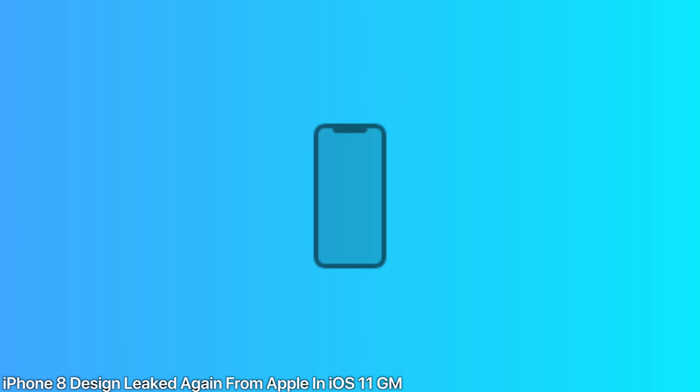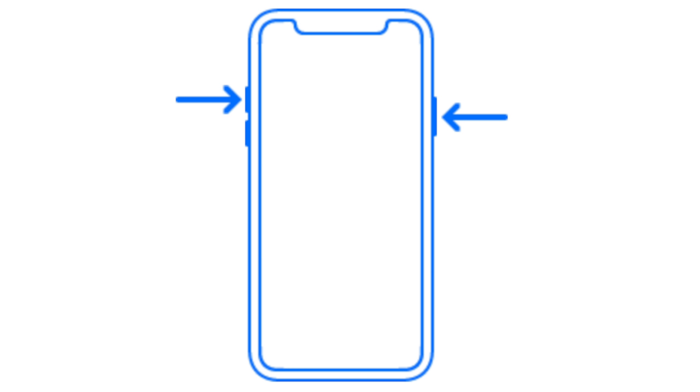The iPhone 8 design with the cutout up top is actually leaked again in the iOS 11 GM. This was originally leaked in the HomePod firmware, and now we get a look at it again in several different icons and glyphs. There's one that also references pressing the power and volume up at the same time to activate SOS mode, because the power button is going to be getting some different functions. Either way, pretty cool confirmation that the design we knew is happening in just a few days.